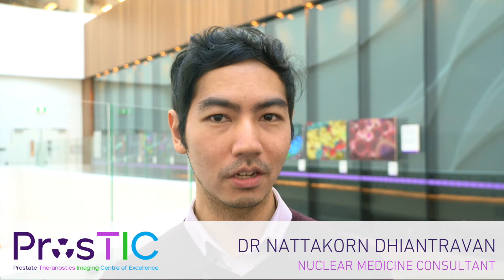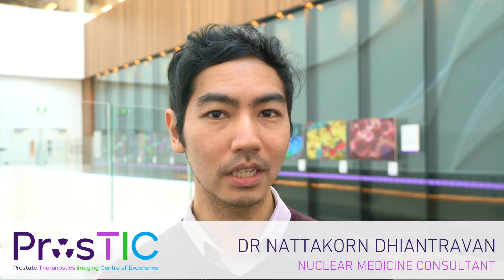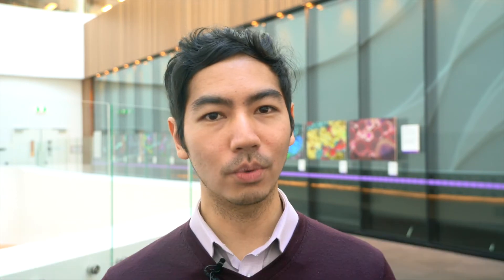I'm a nuclear medicine specialist doing a PhD, developing new clinical trials in PSMA diagnostics and using artificial intelligence to help us better analyse the large volume of data generated from our studies.